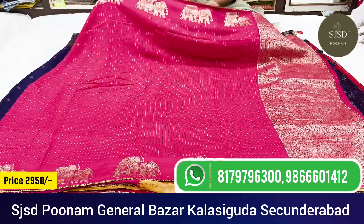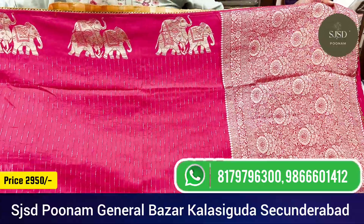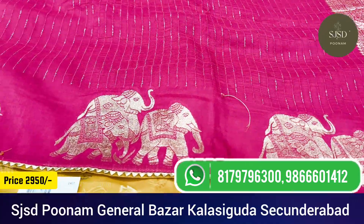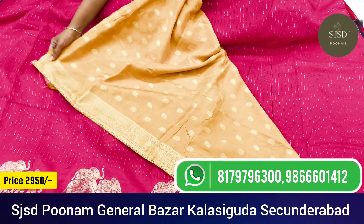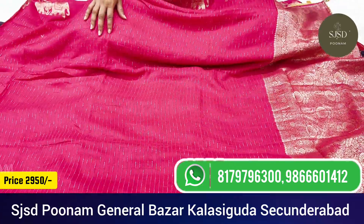Next comes one more beautiful Munga weaving fabric with rich pallu and elephant border. It is all over weaving — the body is all over weaving with a small gotha border. Its blouse is contrast, a beautiful blouse. The combination itself is very superb. Price is ₹2,950.